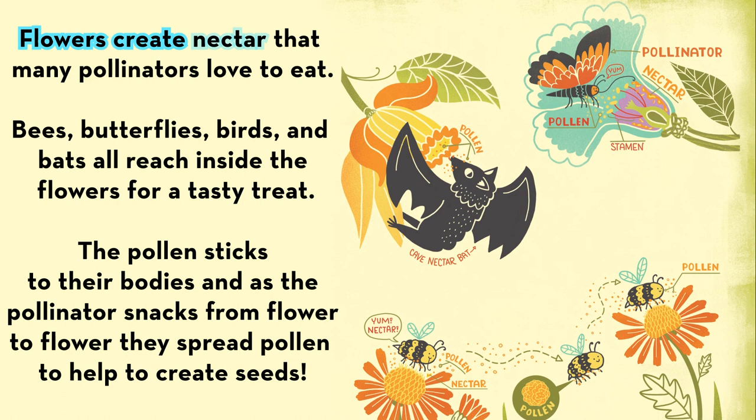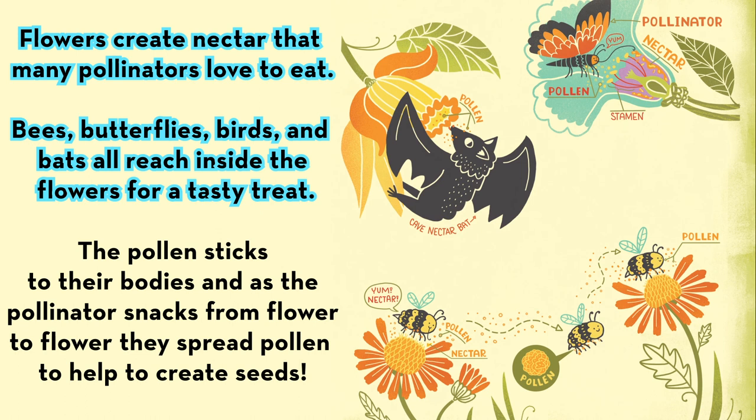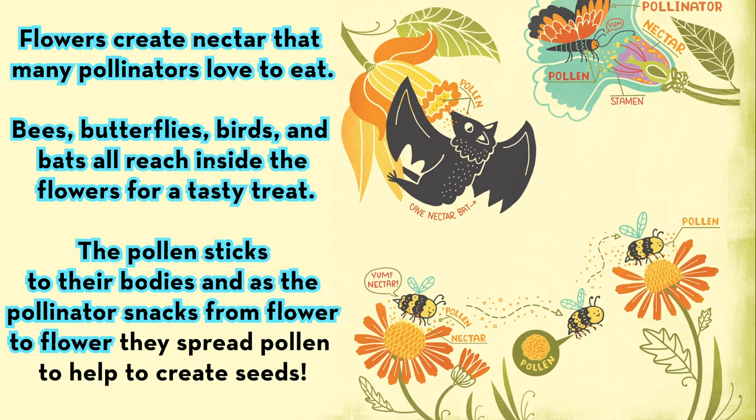Flowers create nectar that many pollinators love to eat. They spread pollen from flower to flower. Bees, butterflies, birds, and bats all reach inside the flowers for a tasty treat. The pollen sticks to their bodies, and as the pollinator snacks from flower to flower, they spread pollen to help create seeds.